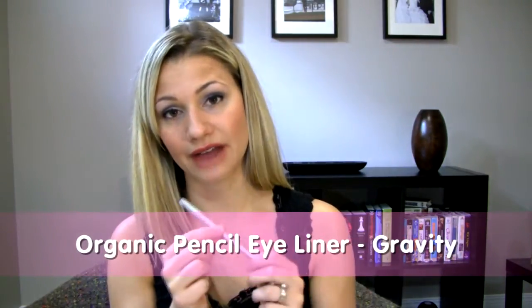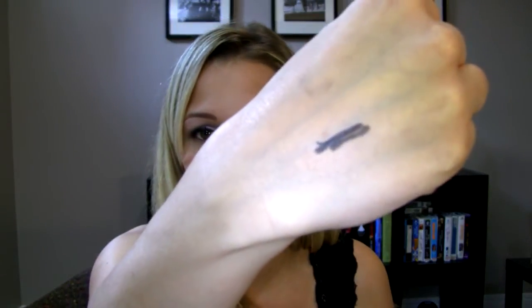She also has mattifying eyeshadows as well as shimmering eyeshadows. Both Snow and Storm are more iridescent shimmers, which I like. I'm also using her eyeliner pencil 'Gravity' — it's a really dark liner and it goes on really smooth. I'll show you here — see how it goes on really nicely? It's not hard to apply at all.